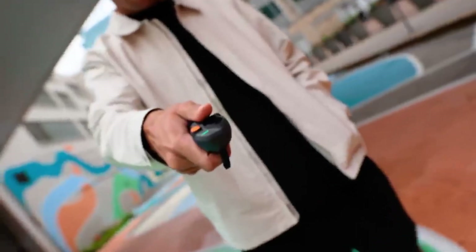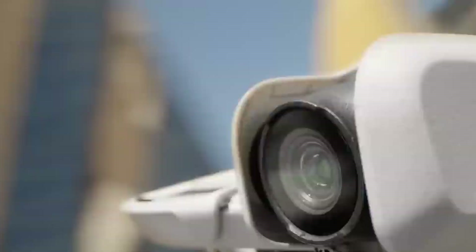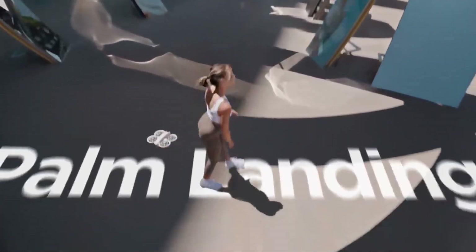Is this the drone that finally balances power, portability, and price just right? Or is it more flash than function? We've taken it for a spin, tested it in real conditions, and now it's time to break it all down for you.